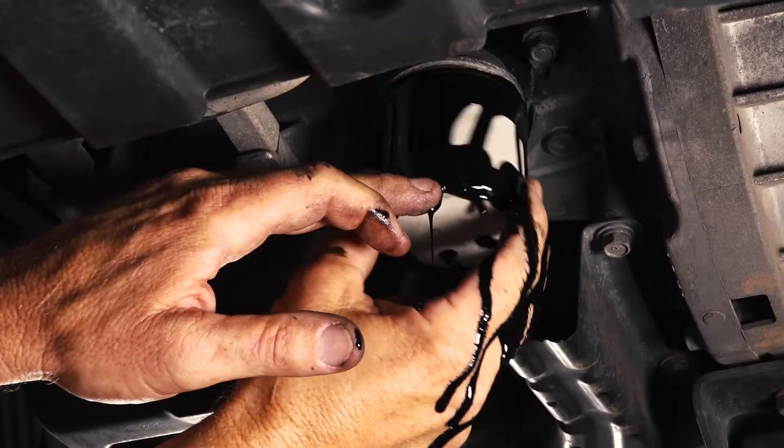We'll show you how to do the brakes — take you through step by step and just reveal the tricks and the tips.